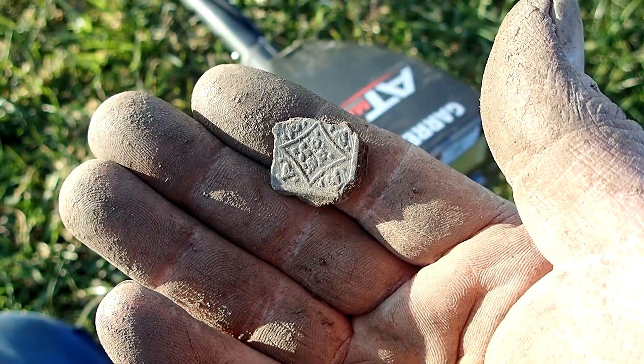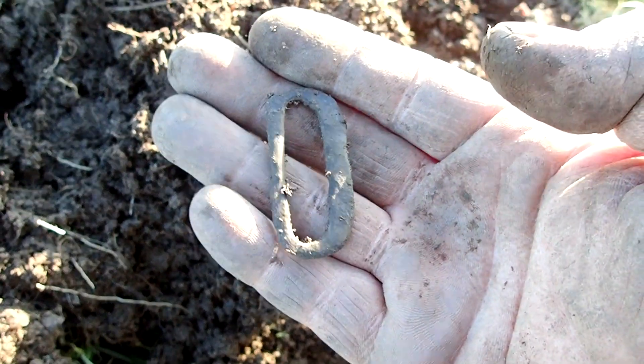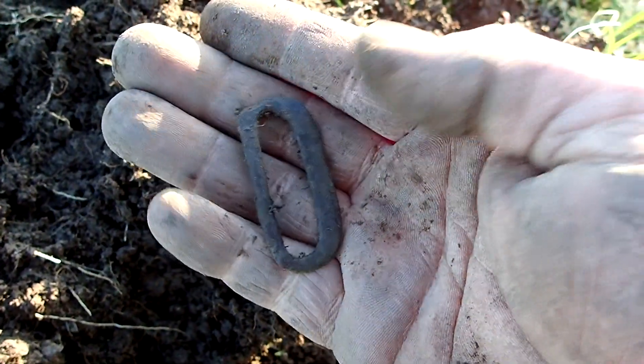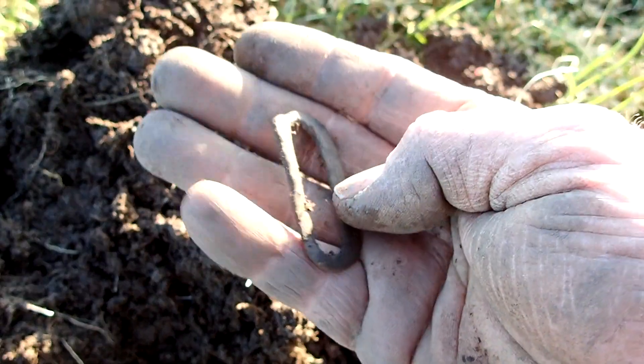The finds are becoming interesting. This looks to me like a very old buckle - could actually be made out of pewter, but we will find that out back home. To be honest I could not resist - it's Monday evening and because I found this little hot spot with coins from the 1800s and all that stuff, I just wanted to come back. It's gonna be dark in probably an hour, hour and a half, but we have some time - why not put it to good use.